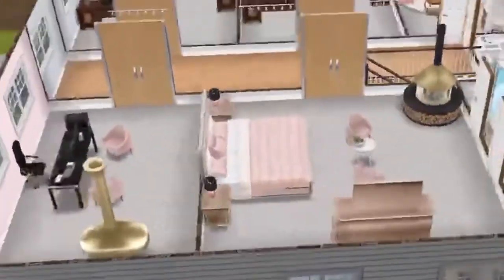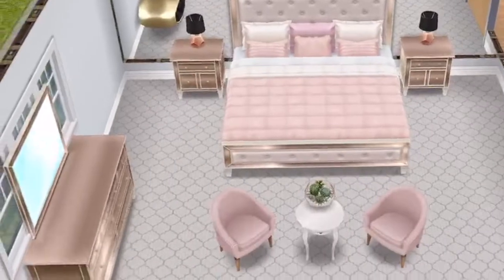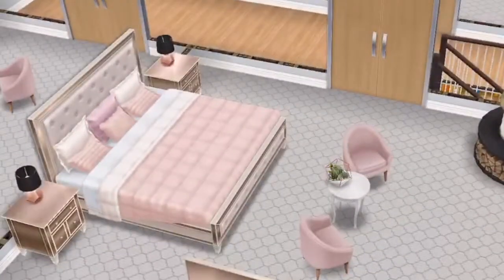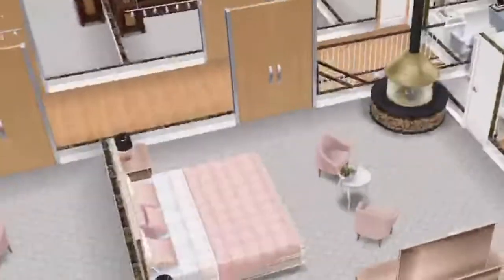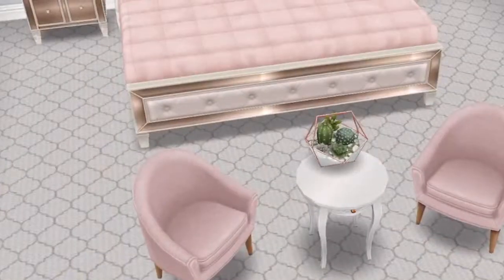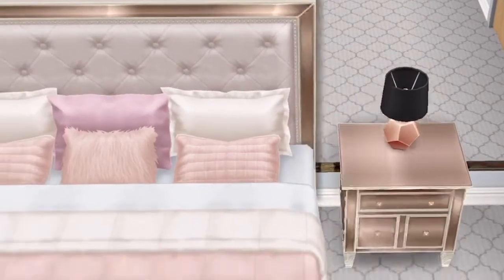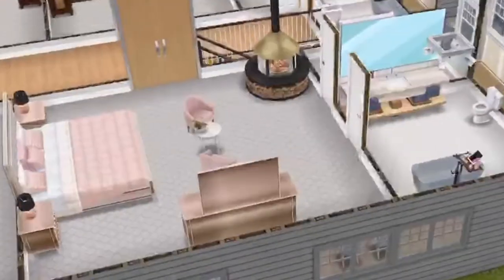This is a gay couple that lives here, by the way — I forgot to mention that. One of them is very into styling and furniture, the other one's like 'I don't care.' So you can imagine the one into styling decorated their rooms. Over here we have the corner lavish fireplace, the two pink corner chairs again, and then they have this bed set. I've used the Valentine's Day lamps and the luxury living bedroom set.